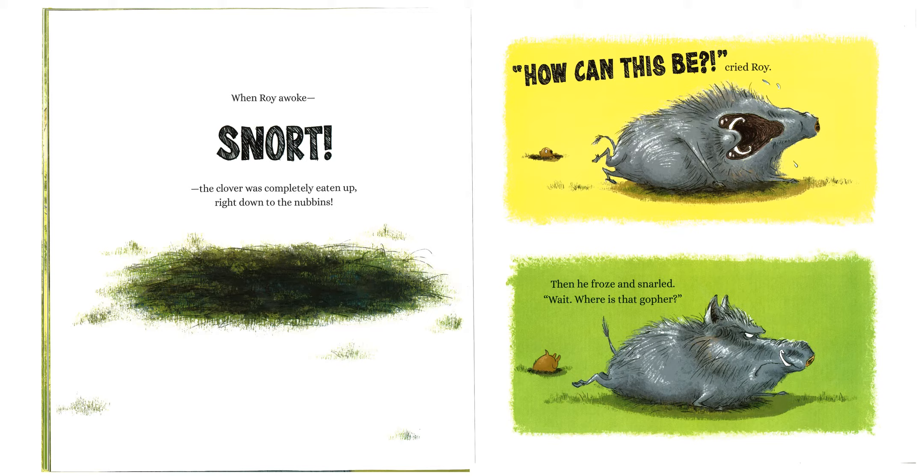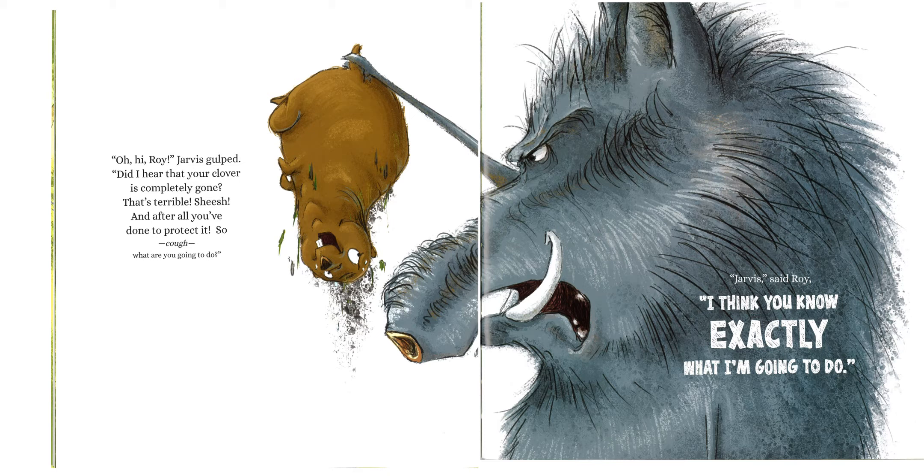"How can this be?" cried Roy. Then he froze and snarled. "Wait, where is that gopher?" "Oh, hi, Roy," Jarvis gulped. "Did I hear that your clover is completely gone? That's terrible. Sheesh. And after all you've done to protect it. So, what are you going to do?" "Jarvis," said Roy, "I think you know exactly what I'm going to do."